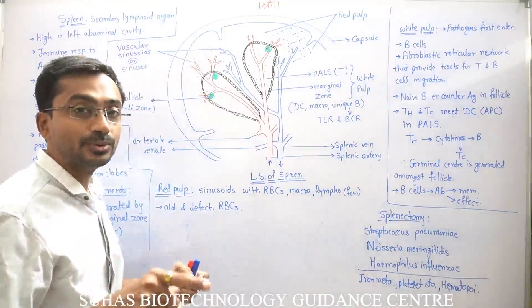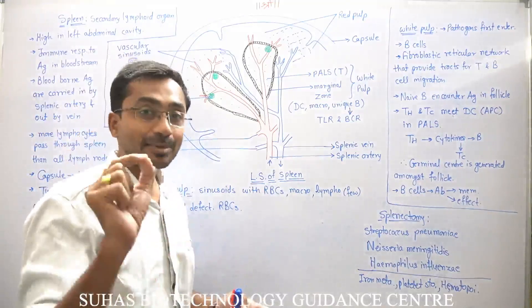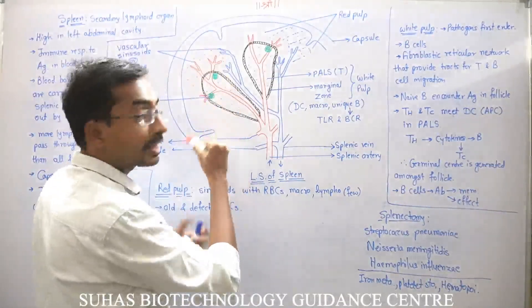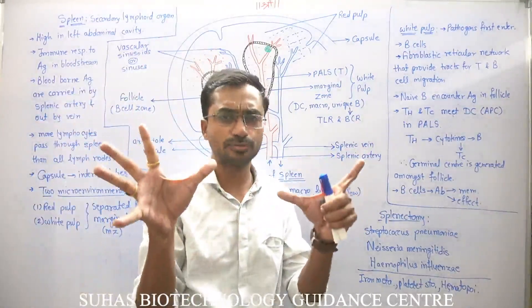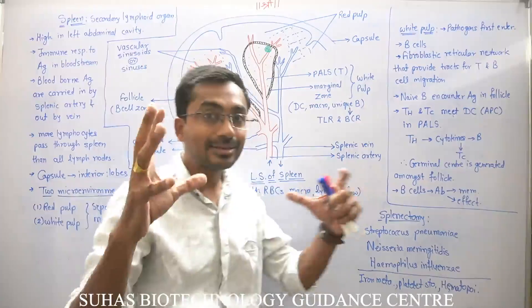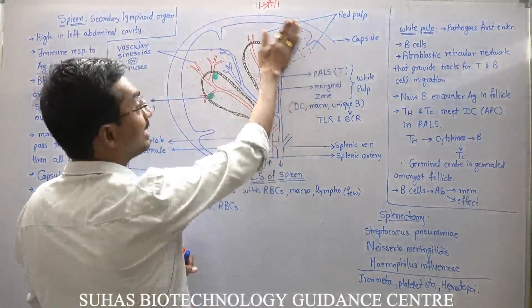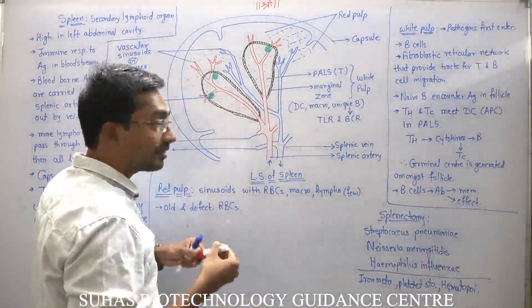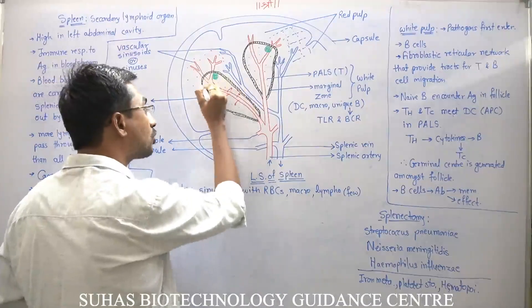The arterioles branch into thousands of capillaries. The pores in the capillaries in the spleen are comparatively bigger than in other organs. As a result, old and damaged RBCs — which are comparatively smaller in size — also come out through these pores. The branching regions of the capillaries, also called vascular sinusoids or vascular sinuses, are where these old defective RBCs come out and spread. That is why the outer cortex area of the spleen is generally referred to as red pulp.